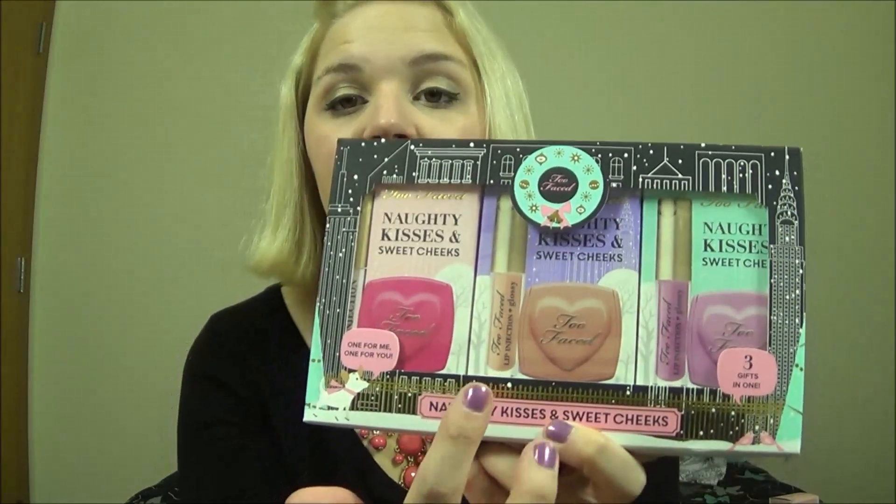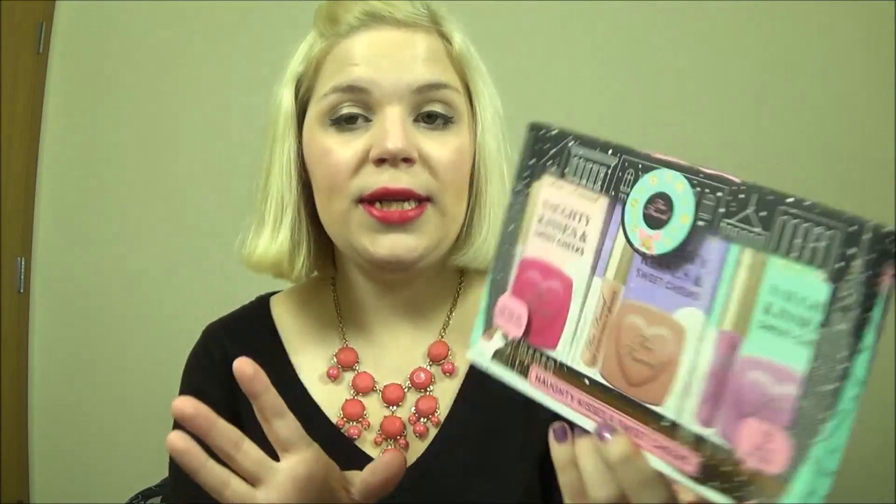Next is a blush and lip gloss set — this is the Naughty Kisses and Sweet Cheeks set, retailing for $36. I believe this is available at Sephora, Ulta, and Too Faced.com. You get three blushes and three lip injection lip glosses. I'm going to be 100% honest — I did not try these lip injections. I'm not somebody who likes plumping lip glosses so I didn't even want to go near my lips with those, and I haven't swatched them either. I'm going to pass them along to a friend or include them in a holiday giveaway — let me know what you think about that in the comments below.